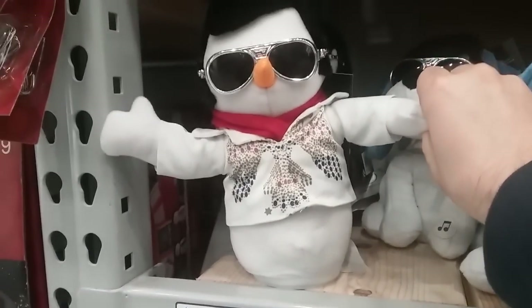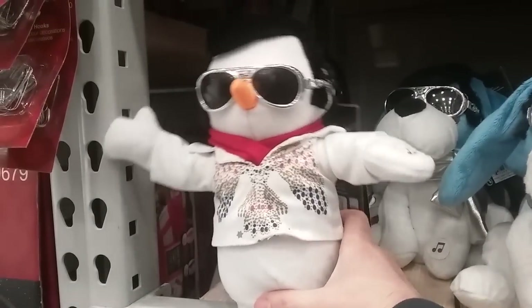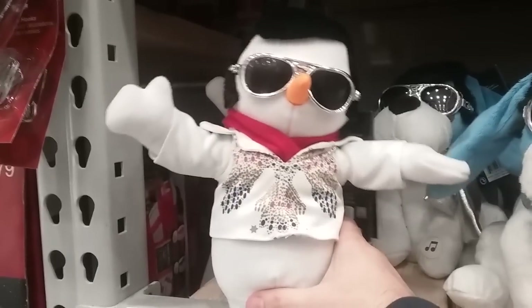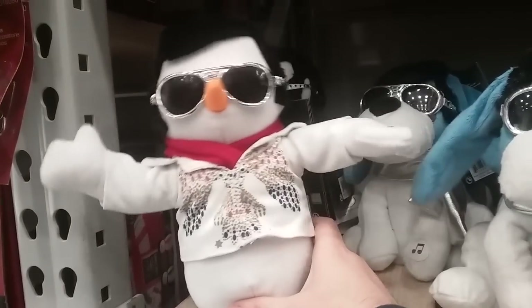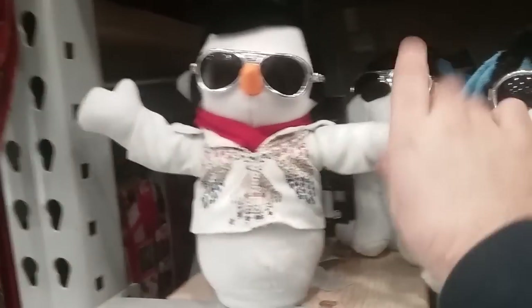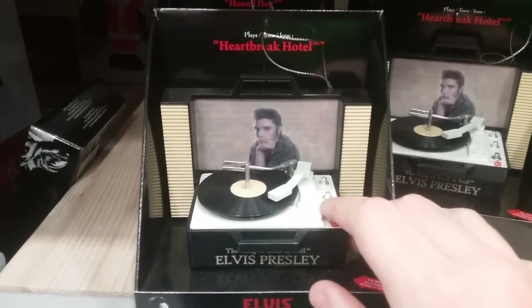Anyways, what's this one do? It sings another song by the legendary — Burning Love by Elvis Presley. All right, let's check out the other Elvis things they've got this year: Elvis record player, this one plays Heartbreak Hotel.